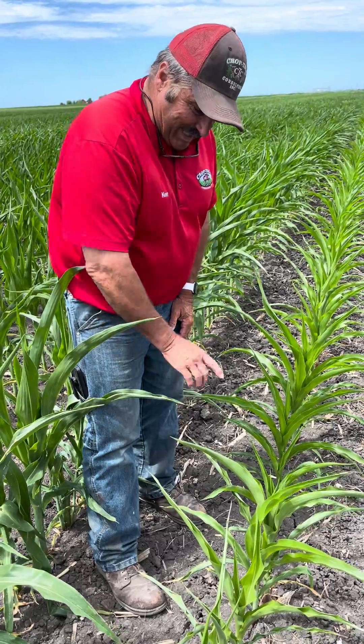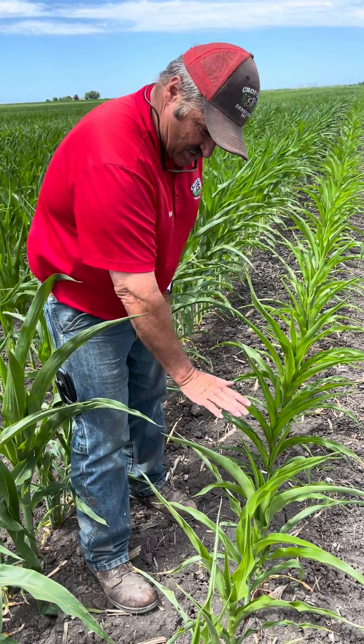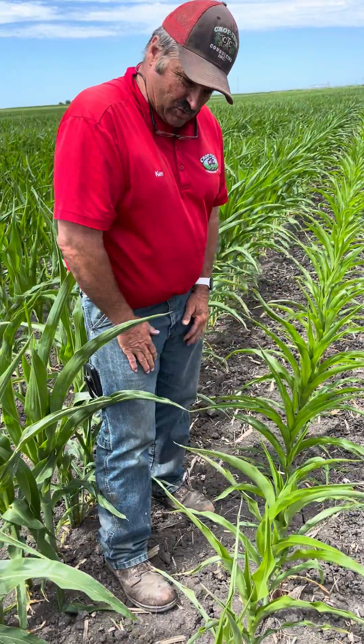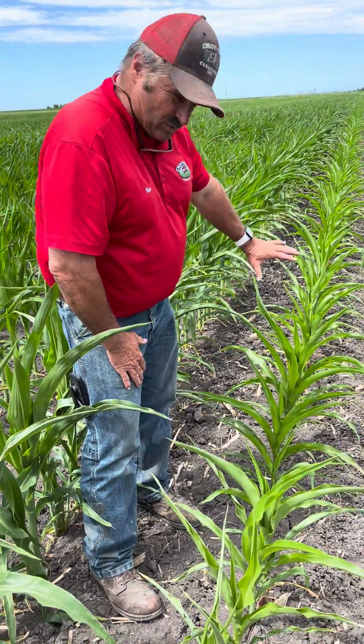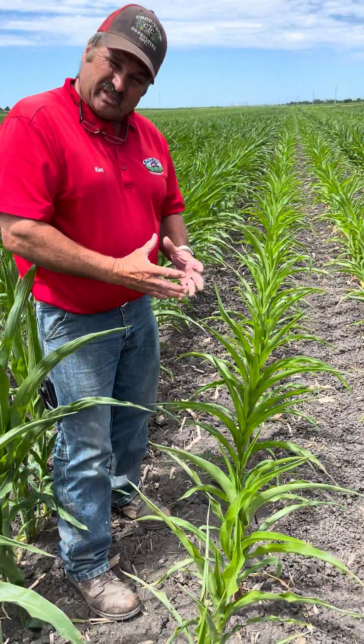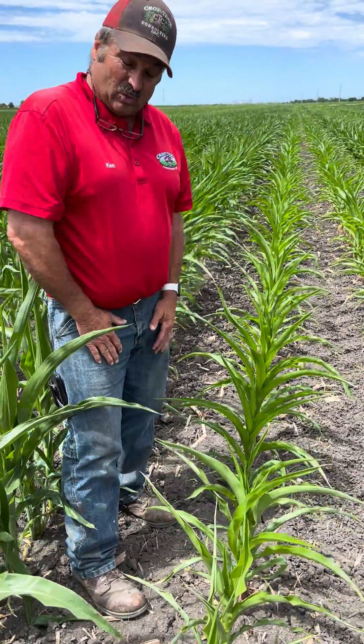This corn is rolling up early in the day, staying rolled up most of the day, and not unrolling until late evening — and it's not growing. It's stayed at this point now for almost 10 days. We're not getting any extra growth, so this is stressed. As you look at fields today, look for those that are showing stress and not growing.